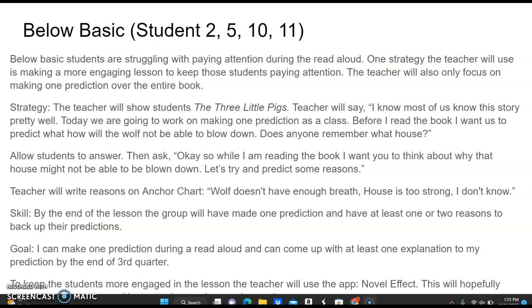The skill that the students will be learning is that by the end of the lesson, the group will have made one prediction and have come up with at least one or two reasons to back up their predictions. The goal will be: 'I can make one prediction during a read aloud and can come up with at least one explanation to my prediction by the end of third quarter.'